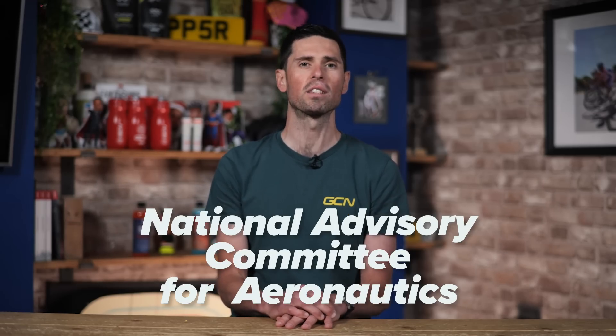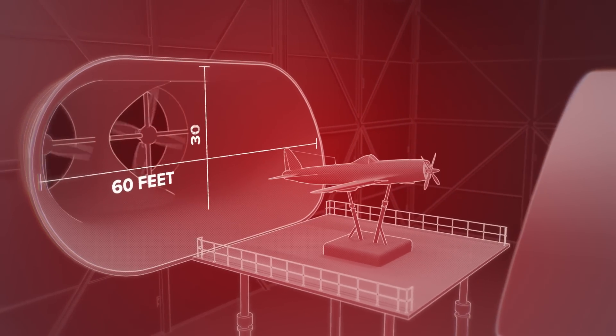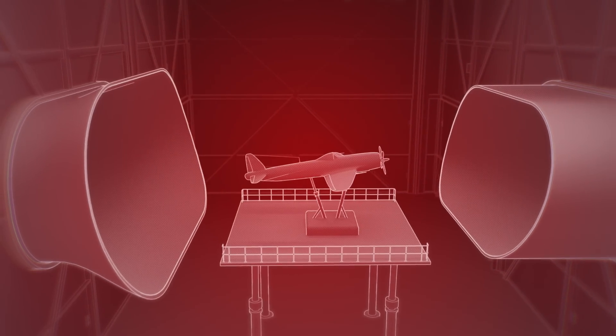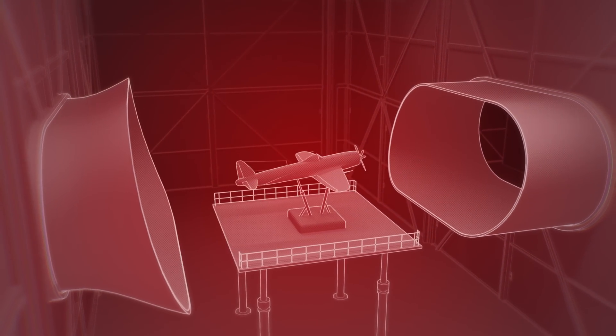By the 1900s, there were wind tunnels located all around the world, but they all had the same flaw — they could only test small-scale models, and certain design concepts simply didn't translate into full-scale ones, meaning time, resource, and money were wasted. The solution came from the U.S. National Advisory Committee for Aeronautics, or NACA for short, who authorized the construction of a full-scale wind tunnel to test full-sized airplanes. It measured 60 feet wide and 30 feet high, and it paved the way for a number of different military aircraft, being used for over half a century to optimize and tune aircraft design.